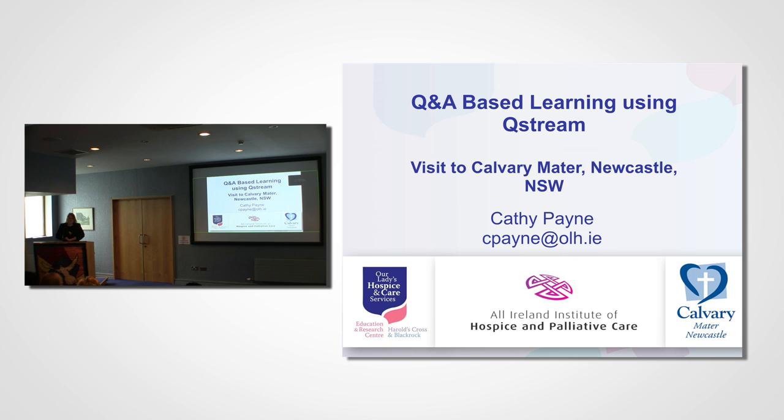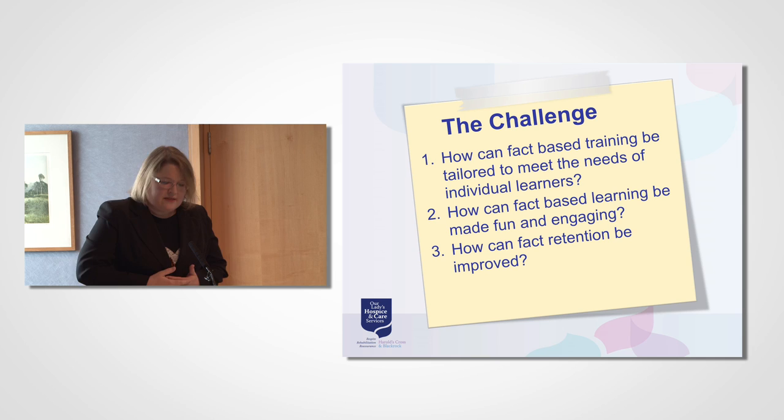Initially with Northern Ireland Hospice and the University of Ulster. What I'm wanting to talk to you about this morning is my trip to the Calvary Manor in Newcastle and looking at fact-based learning. The challenge was: how can fact-based training be tailored to meet the needs of individual learners, how can fact-based learning be made fun and engaging, and how can fact retention be improved?